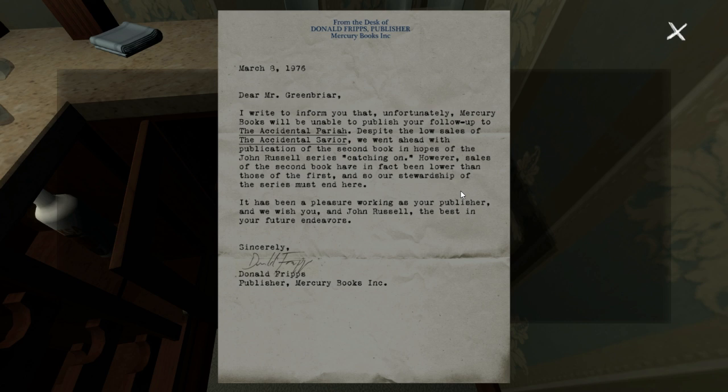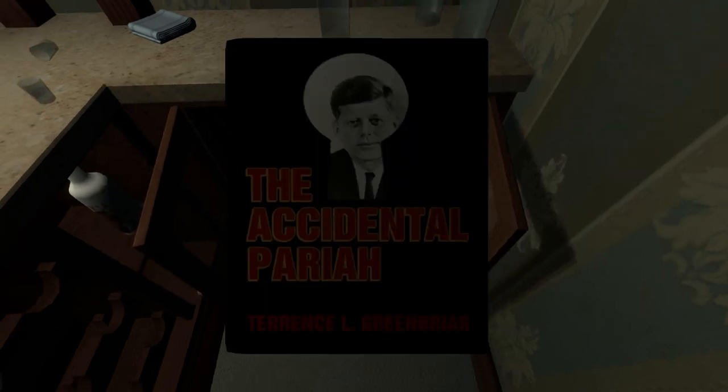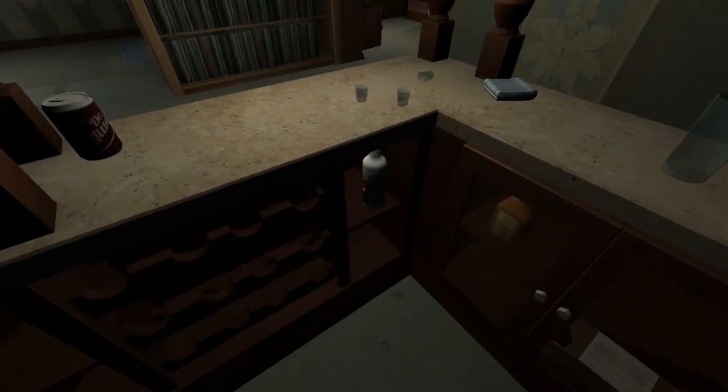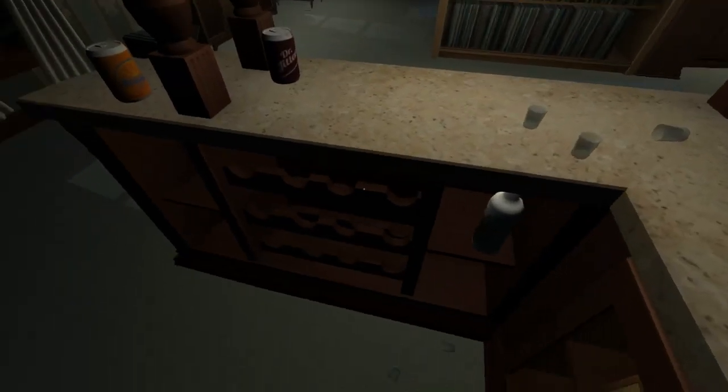Dear Mr. Greenbrier, I write to inform you that unfortunately Mercury Books will be unable to publish a follow-up to The Accidental Pariah. Despite the low sales of The Accidental Saviour, we went ahead with the publication of the second book in hopes of the John Russell series catching on. However, sales of the second book have in fact been lower than those of the first and so our stewardship of the series must end here. So that is writing to tell her dad that his book isn't doing very well and they've stopped publishing it - that's probably why he's writing reviews.